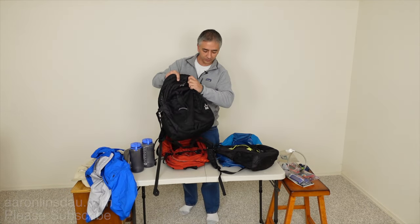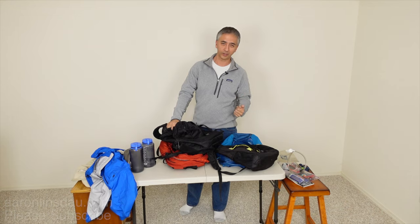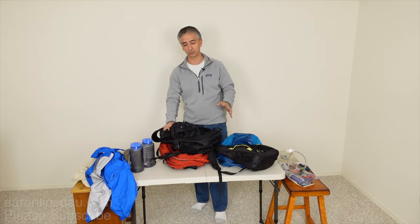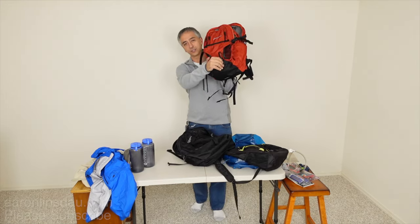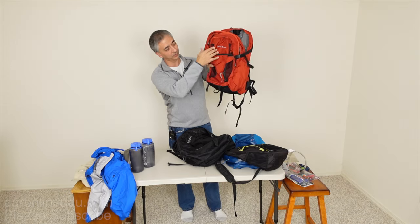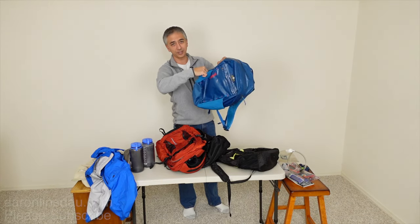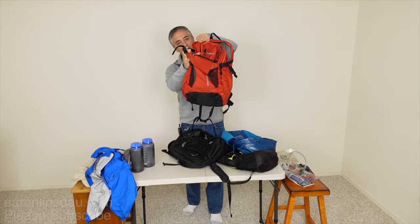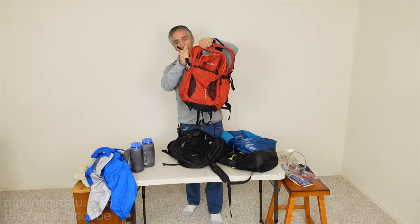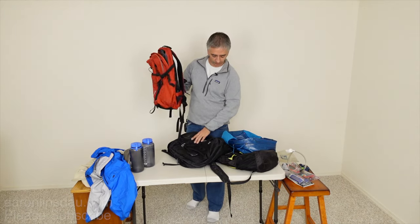There are also loops on some packs — there's actually an ice axe loop here, which is a consideration if you need an ice axe or trekking poles, as I talk about in my book Adventure Expedition One. This pack can do a double ice axe setup. If you want to carry trekking poles on your backpack, make sure it has side straps to secure them so they're not flopping around or stabbing you in the back of the head.